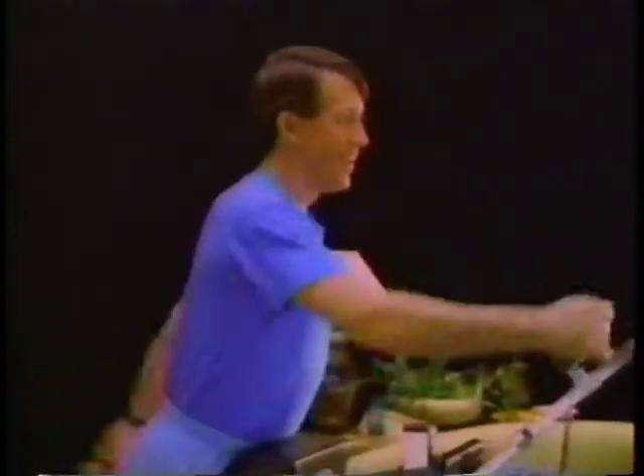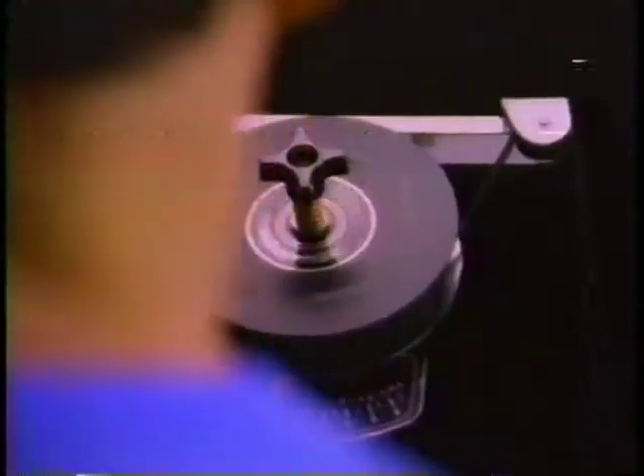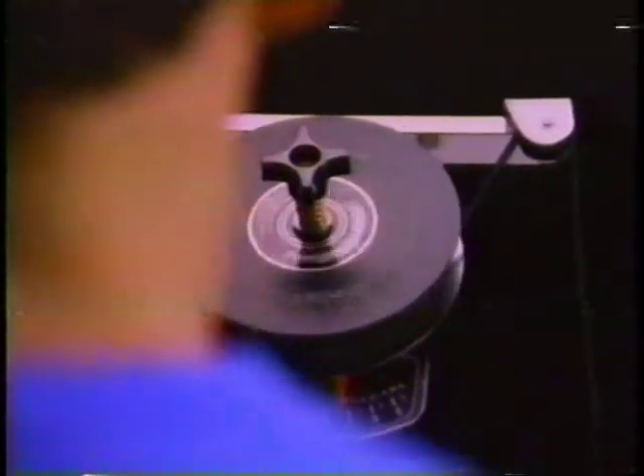It exercises your leg muscles in a gentle, natural way, so there's no stress on your back or your knees. NordicTrack's pulling motion works all the muscles of your upper body through a wide range of motion. That's not true of exercise bikes, treadmills, or stair climbers, which only work your legs.